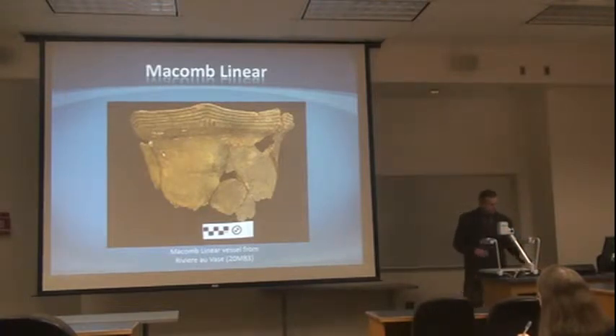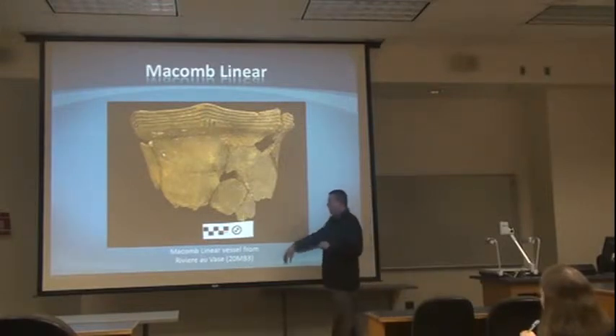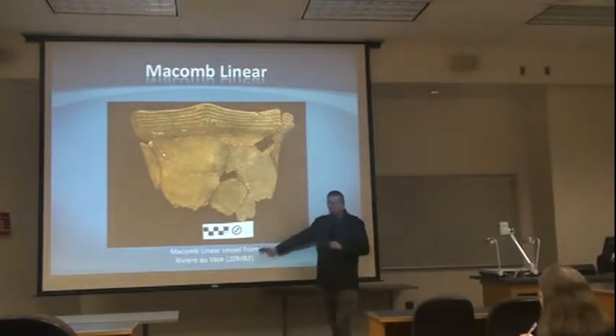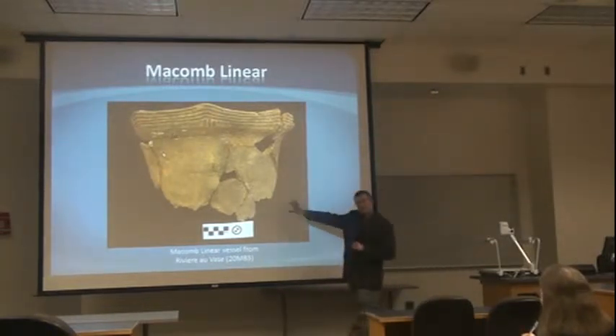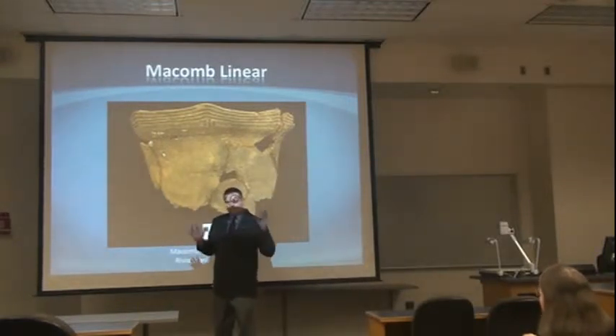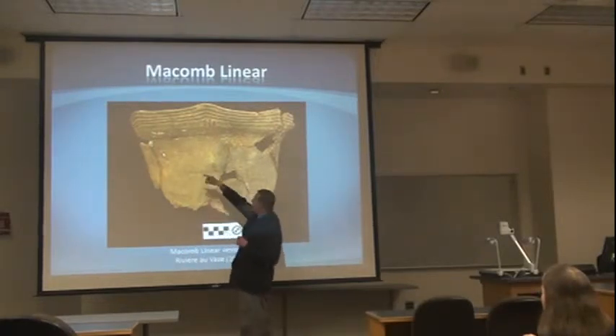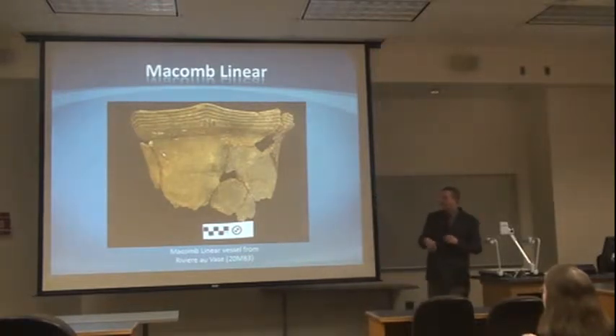My first step was to look at stuff — look at ceramics, look at objects — because I'm an archaeologist. This is a particular type of ceramic pot that was made here in the region about 1200 AD. This particular pot comes from a site called Rivera Laws in Macomb County, and the type is known as Macomb Linear. That's the name for the style. If you're not used to looking at archaeological items, these designs all have names on the pot, and that's how we classify them.